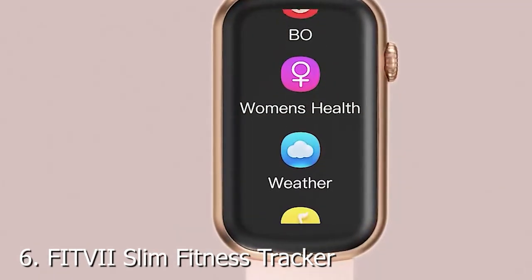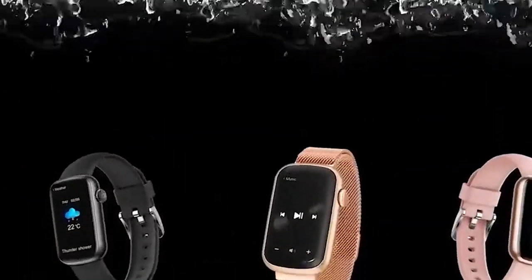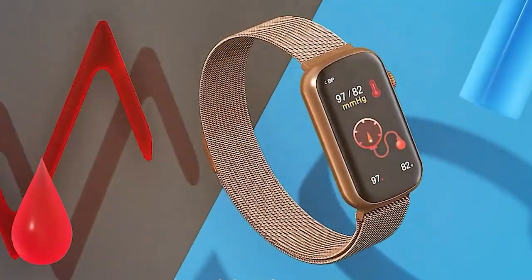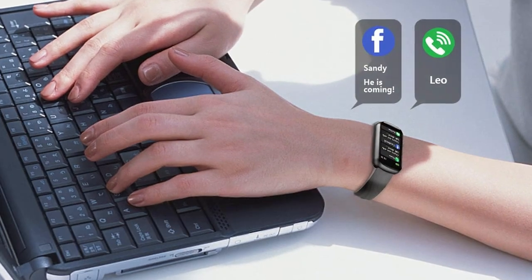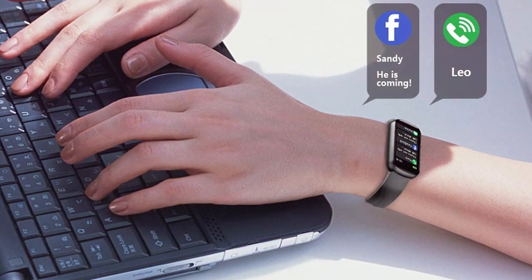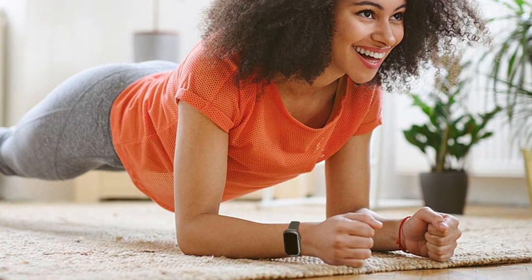Number 6 on our list is the FITVI Slim Fitness Tracker, and it's perfect for those who prefer a slim and discreet design. This tracker is all about quality, boasting premium materials that ensure it can handle your active lifestyle. Usability is a strong point — its touch-sensitive screen is responsive and easy to navigate, and it syncs seamlessly with your smartphone via Bluetooth, allowing you to receive notifications directly on your wrist. When it comes to features, FITVI has packed a lot into this slim package — you'll have access to heart rate monitoring, step tracking, and sleep analysis.